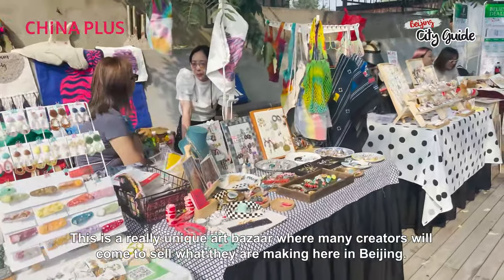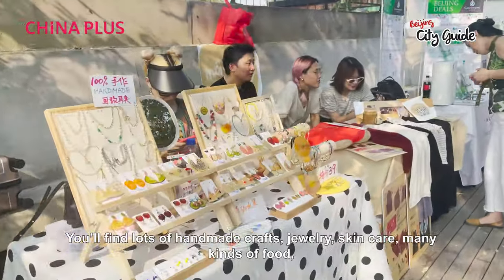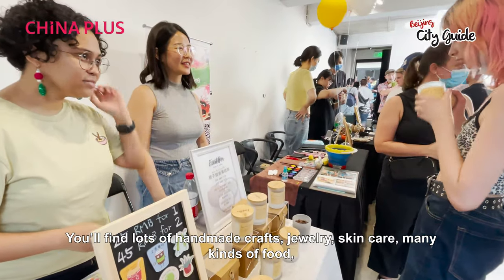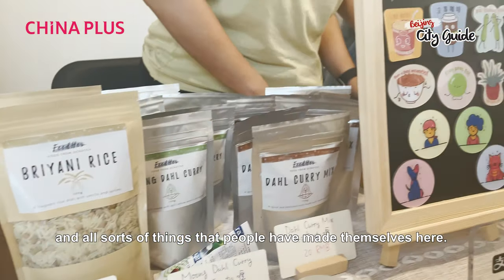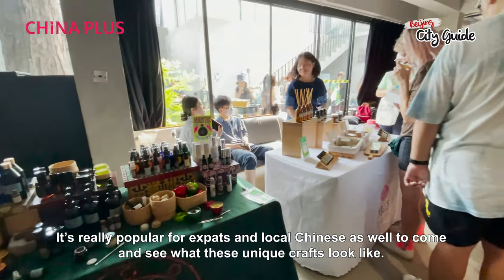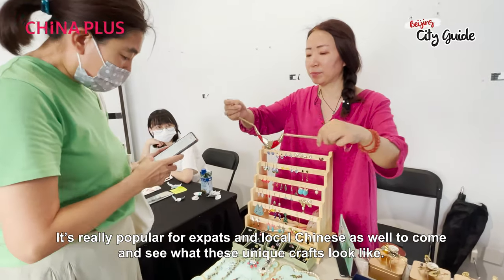This is a really unique art bazaar where many creators will come to sell what they are making here in Beijing. You'll find lots of handmade crafts, jewelry, skincare, and all kinds of food — all sorts of things that people have made themselves here. It's really popular for expats and local Chinese as well to come and see what these unique crafts look like.